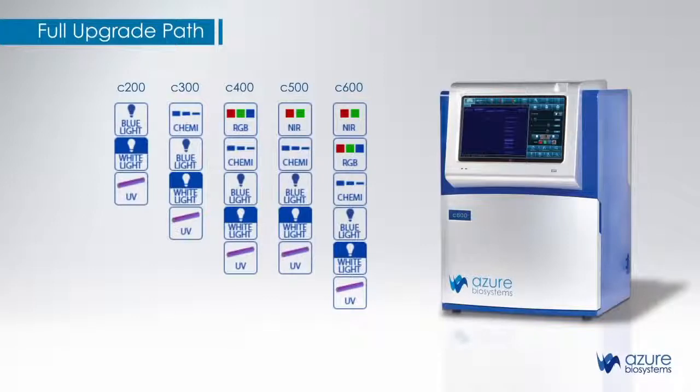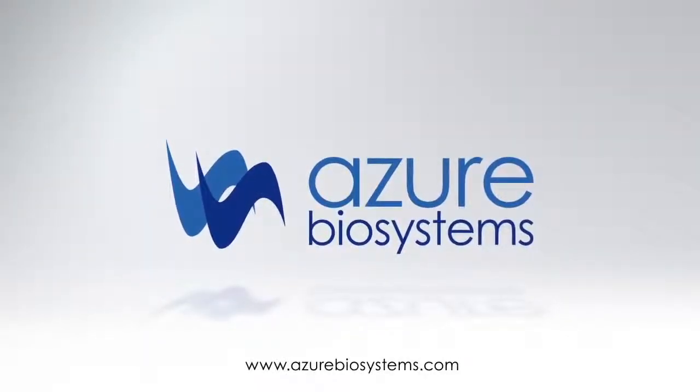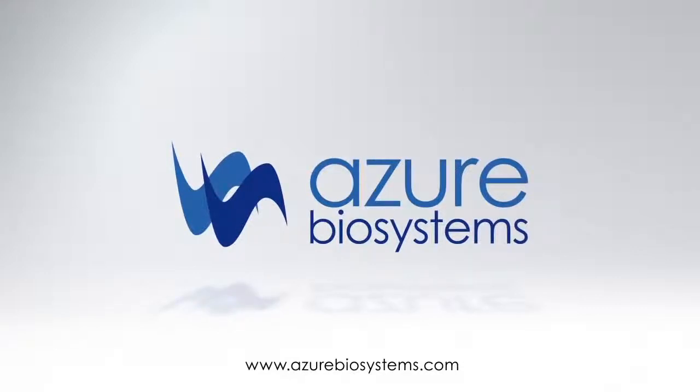You can easily image your gels and blots by any method you choose with the Azure Biosystems C-Series. To learn more, contact Azure Biosystems at www.azurebiosystems.com.